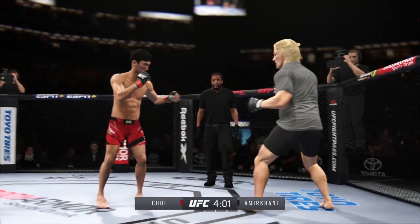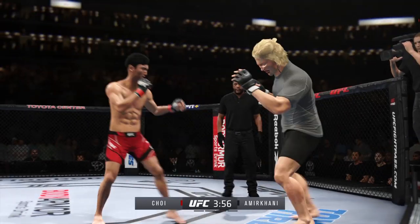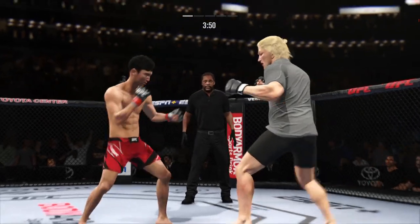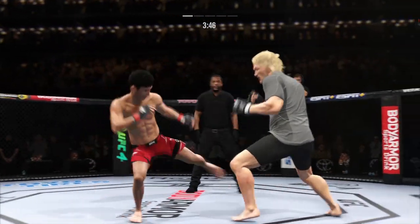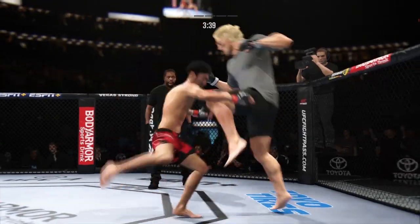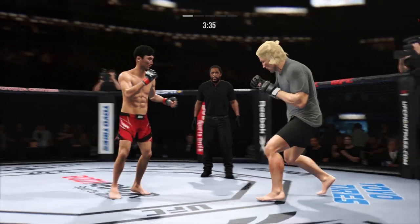He blocks the shot, just out of range with that right hand. Real quick leg kick, and then a nice slip — the counter finds its home. Really starting to put it all together on the feet, and as his coaches suggested, making good use of his reach advantage.